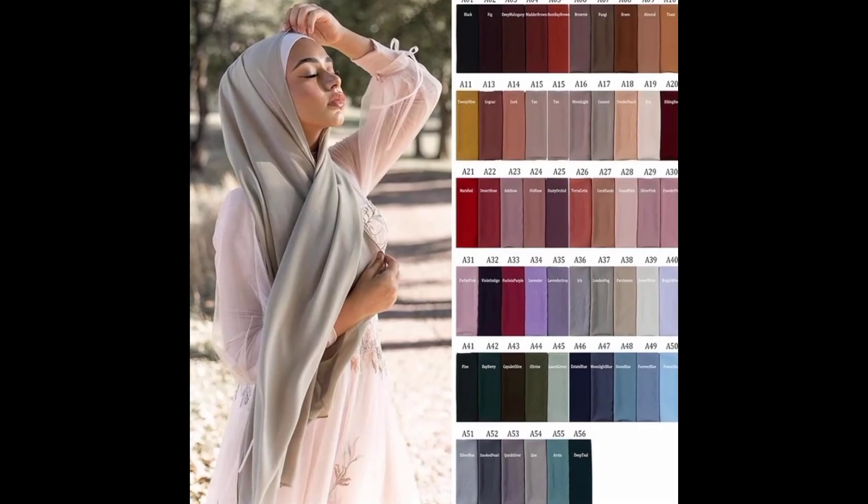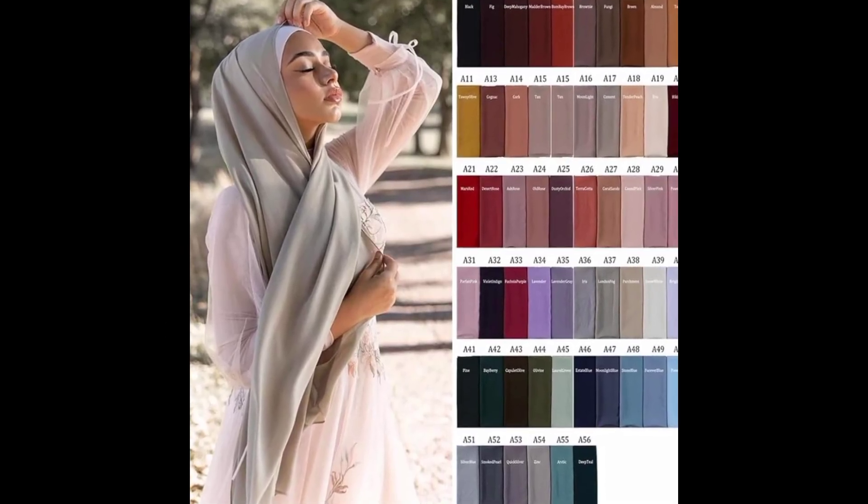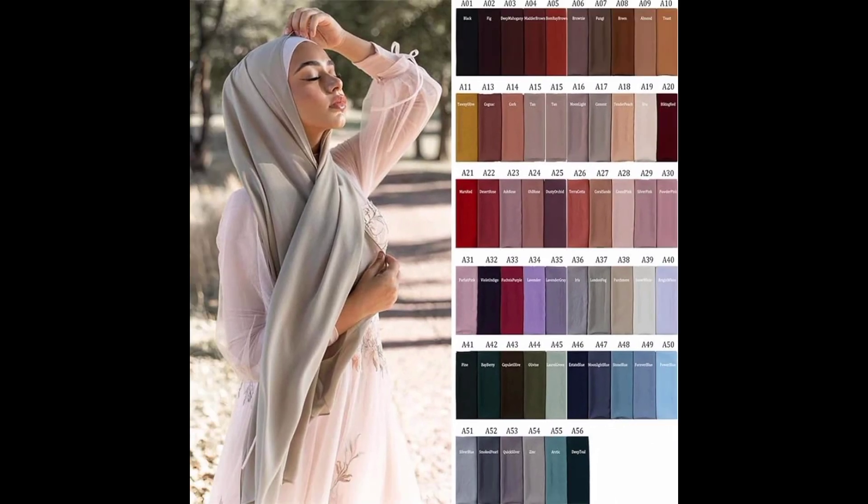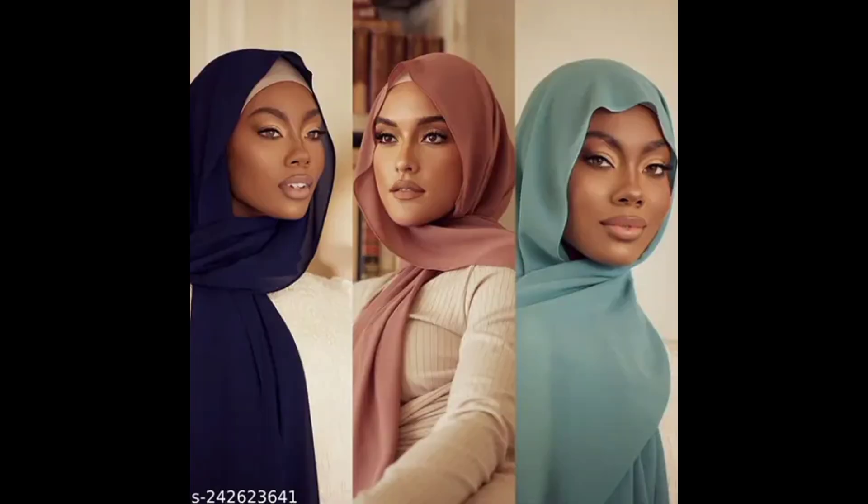In the market there are thousands of colors available, but it is very difficult to know which color will be best for your skin tone. In this video I'm going to share 5 colors which will be best for your face.